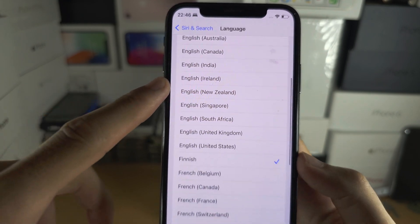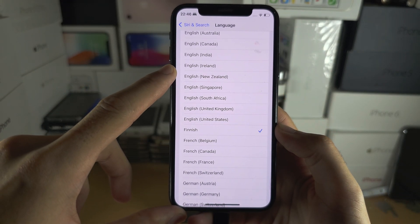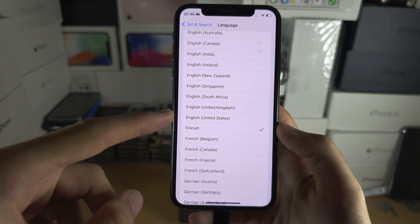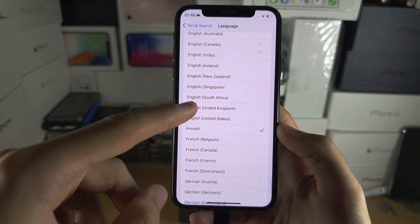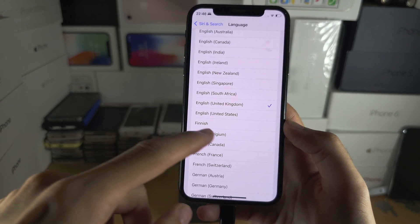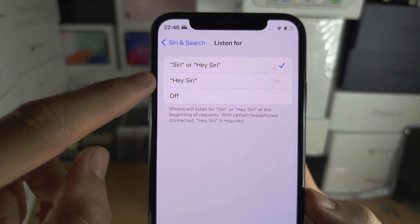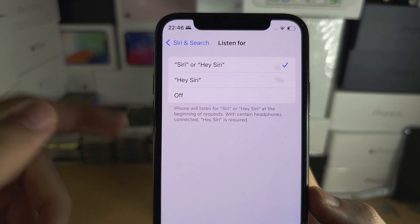This will only apply to the voice assistant. You need to set the language to English — I know for sure English US and English UK both work. Once we change the language, we immediately get the 'Listen for' option and we can select the assistant or 'Hey' assistant.